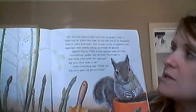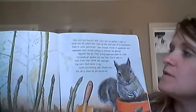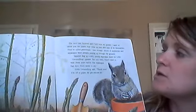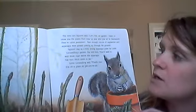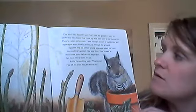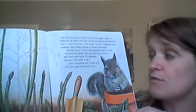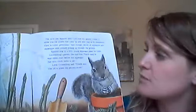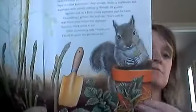The next day squirrel said, let's visit my garden. I want to show you the plants that come up year after year all by themselves. They're called perennials. Sure enough, shoots of raspberries and asparagus were already poking up through the ground. Squirrel dug up a frilly young asparagus plant for Little Groundhog's garden. She told him, you'll need to wait three years before this asparagus has nice thick stems to eat. Three years, Little Groundhog said, thank you. I'm off to plant my perennials. He said it very slowly.